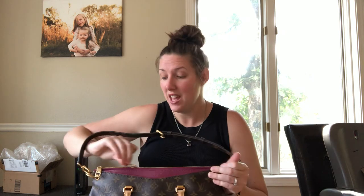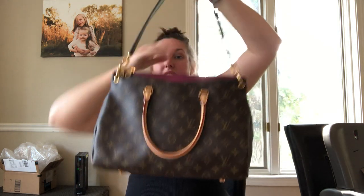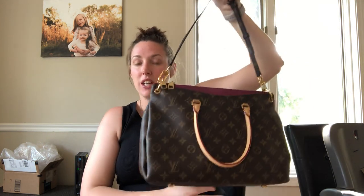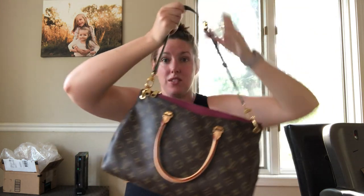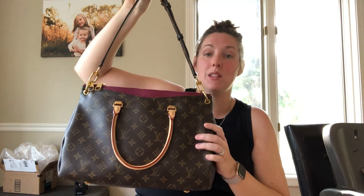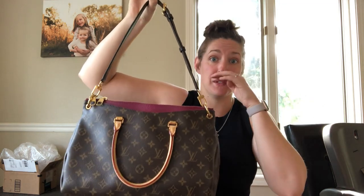I can't rave about this bag enough — it is such a good bag. I think it's underrated and I think it's because of the price point, but I wouldn't pay almost $3,000; however, I would pay the price of a Speedy for this and you can get them pre-owned. So look for the Palos MM. They also have the Palos BB, which is smaller and that one's really, really popular.